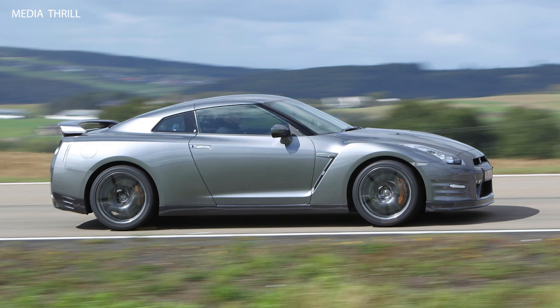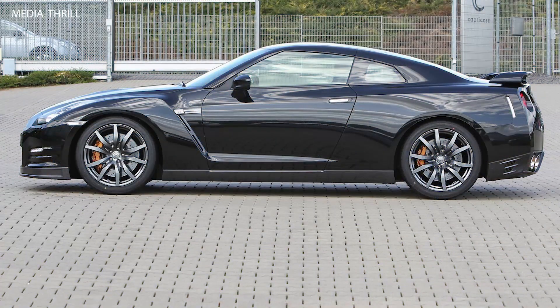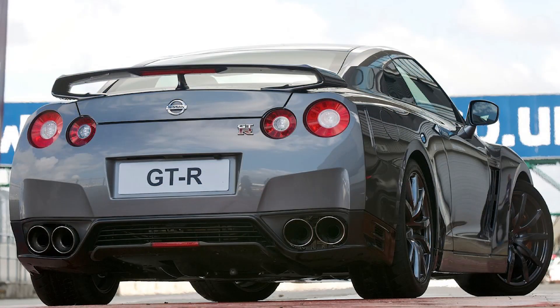It is equipped with a six-speed dual-clutch transmission (DCT), providing lightning-fast gear shifts and enhancing the driving experience, whether on the road or track.